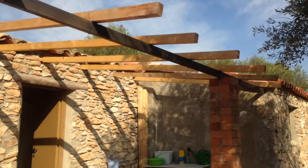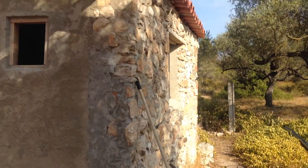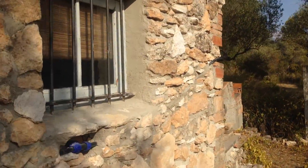The porch needs finishing. I think the owners basically ran out of funds.